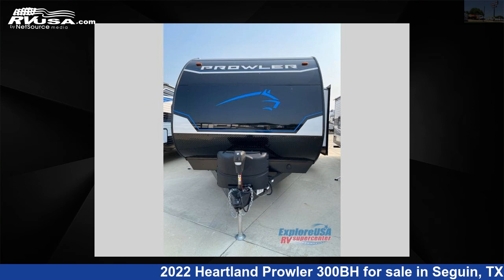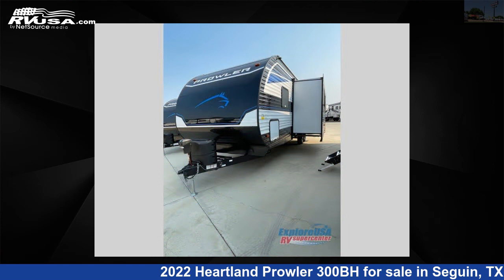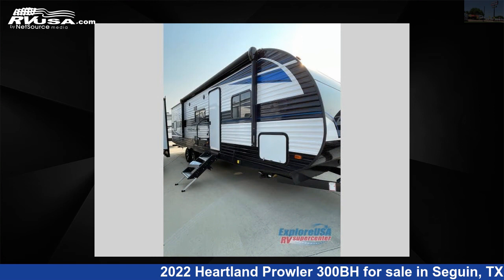This 2022 Heartland Prowler 300BH is a travel trailer RV. It is located in Seguin, Texas, 78155 and is offered for sale by Explore USA RV Supercenter, Seguin, TX.